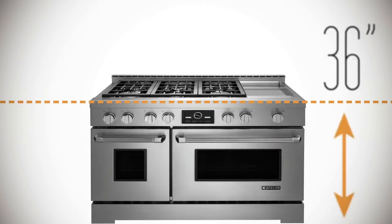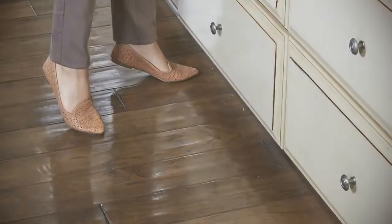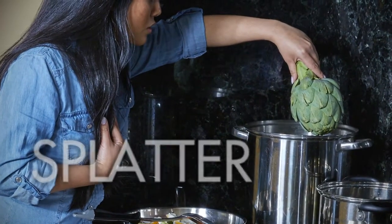Stoves are only sold in one height. And if you're not what they consider to be average height, tough luck. For many, stirring pots on the back burner is difficult because you're much closer to heat and splattering grease from pans on the front burners.